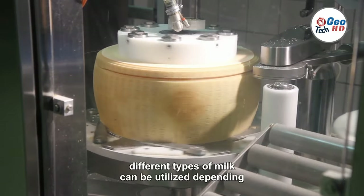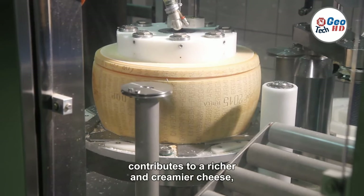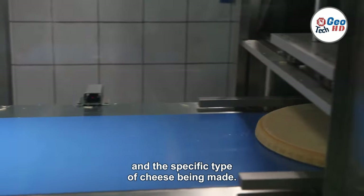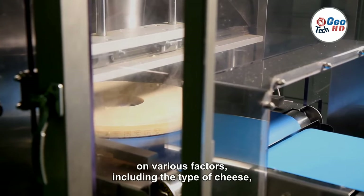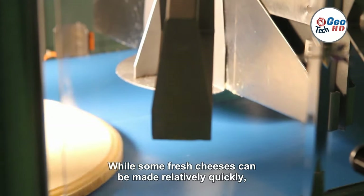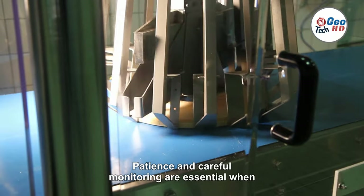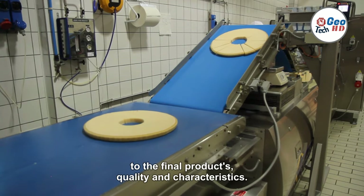When it comes to making cheese, different types of milk can be utilized depending on the desired characteristics of the final product. Higher fat milk, such as whole milk, contributes to a richer and creamier cheese, while lower fat milk, like skim milk, results in a lighter and less fatty cheese. The time required to make cheese can vary depending on the type of cheese, the production scale, and the aging process. While some fresh cheeses can be made relatively quickly, aged cheeses may require weeks, months, or even years of aging. Patience and careful monitoring are essential at each stage.